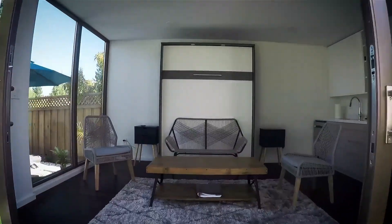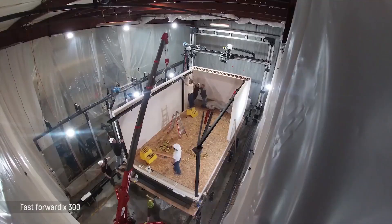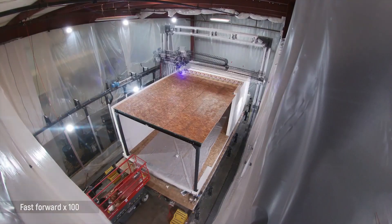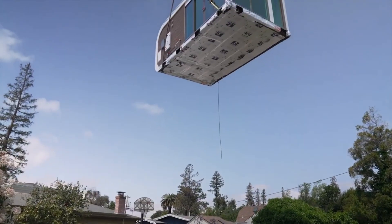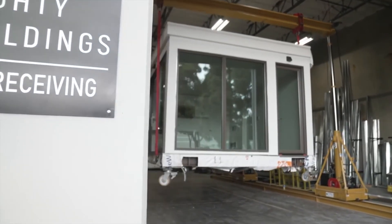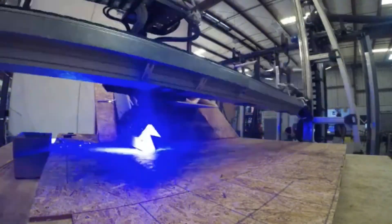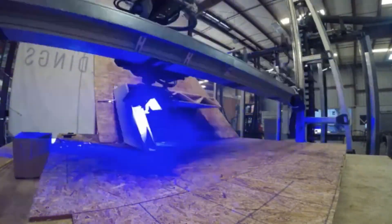Construction is slated to begin at the end of this year, with residences expected to be completed by Spring 2022. Mighty Buildings promises that when the project is finished, it will be the world's first community of net-zero emission 3D-printed homes. The property's energy will be provided by solar panels, and individual residences will be able to store solar energy using Tesla Powerwall batteries. According to Mighty Buildings, each panel is the equivalent of 8 layers of standard construction material.